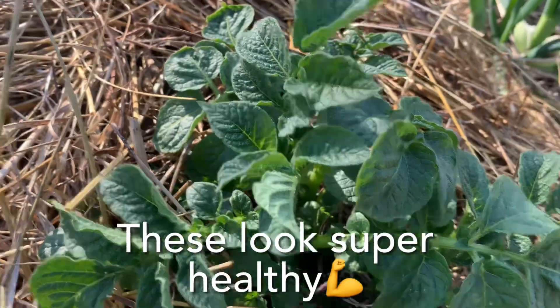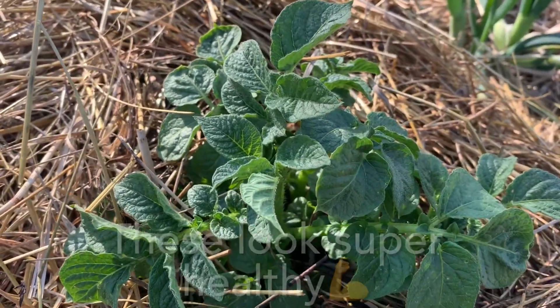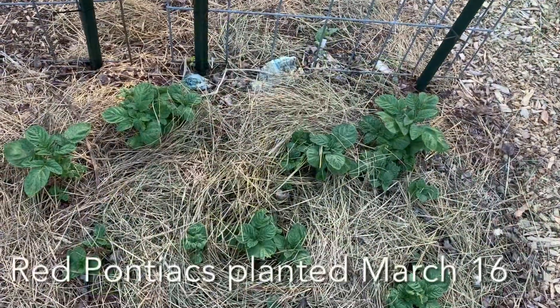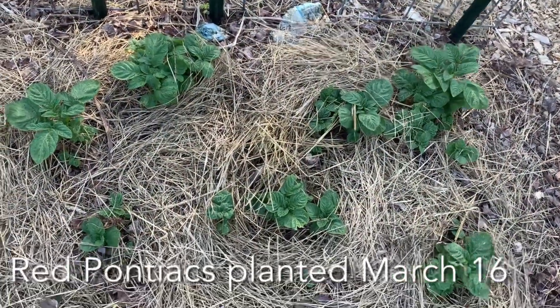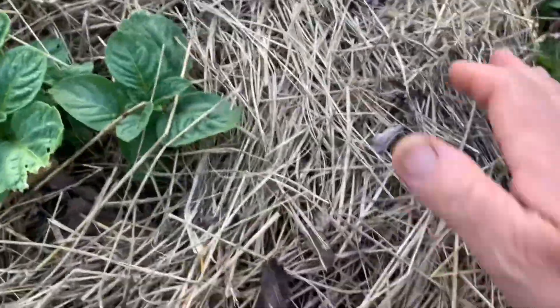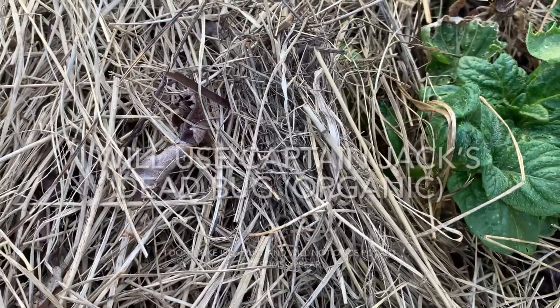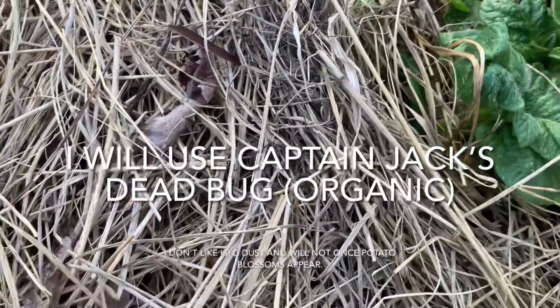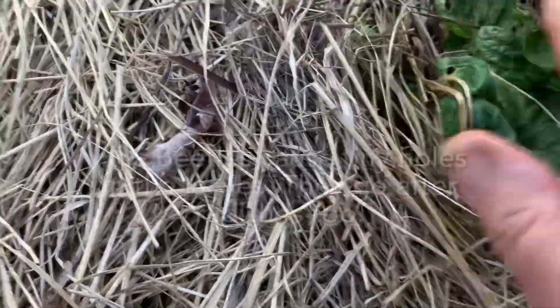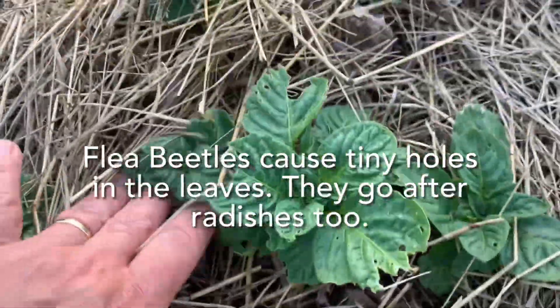Ruth Stout method potatoes looking good. These are the Red Pontiacs and they are looking just fine — I had done a video where I planted my peas up there as well. There is some flea beetle damage on here, so I may come in and just put a little bit of dust on here to take care of that. Flea beetles are a pain with plants like this.